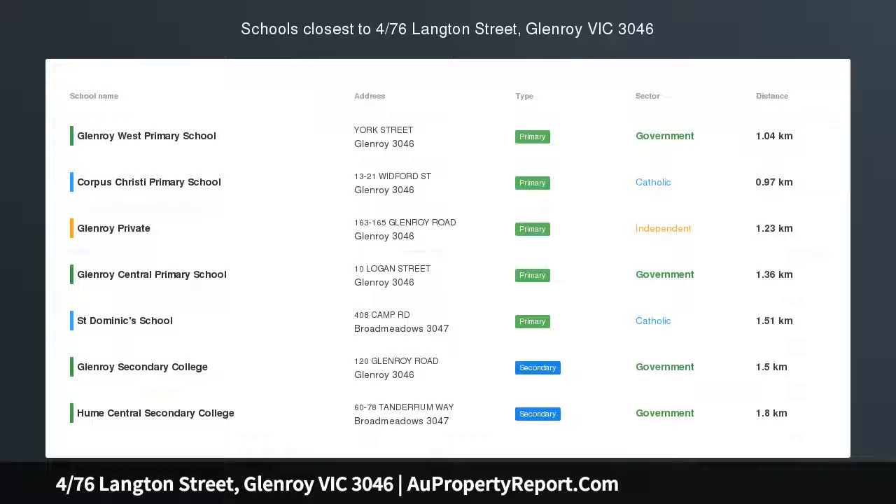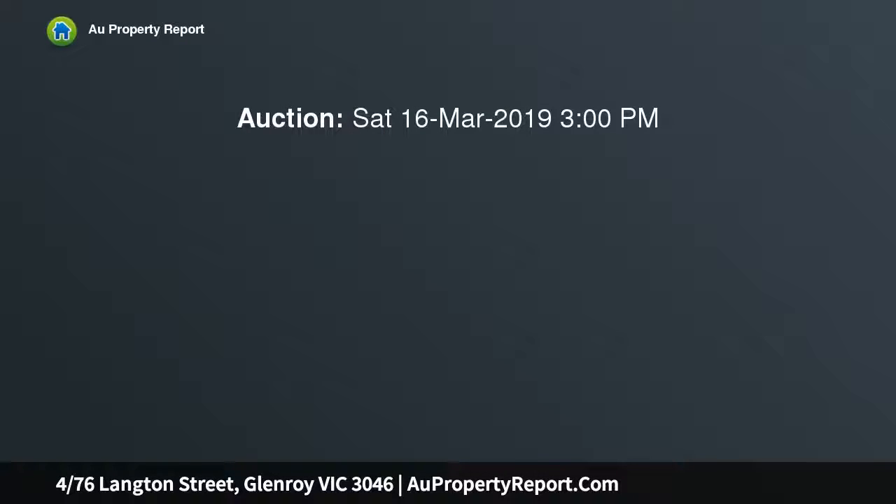Low maintenance lifestyle in a sought after pocket of Glenroy. Enjoy the peace and quiet found at the rear of this boutique block of only 4. This spacious villa unit delivers a premier low maintenance lifestyle in a sought after pocket of Glenroy.